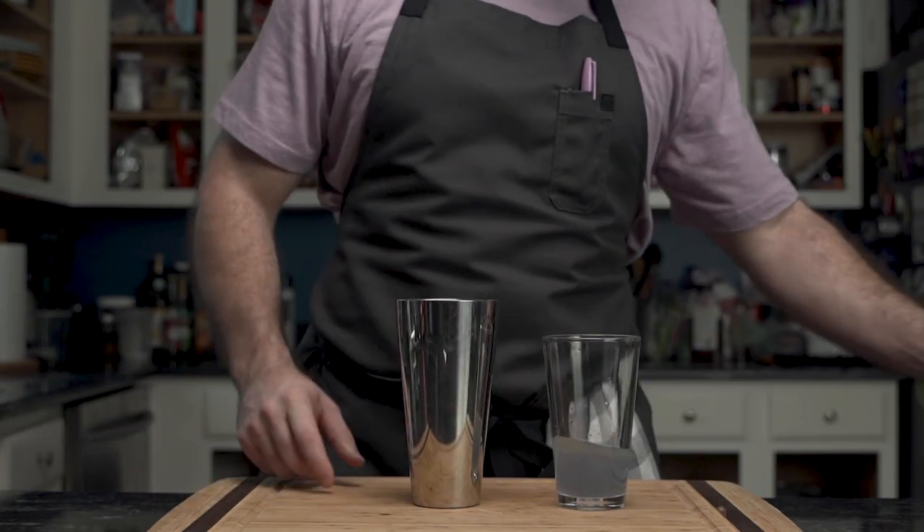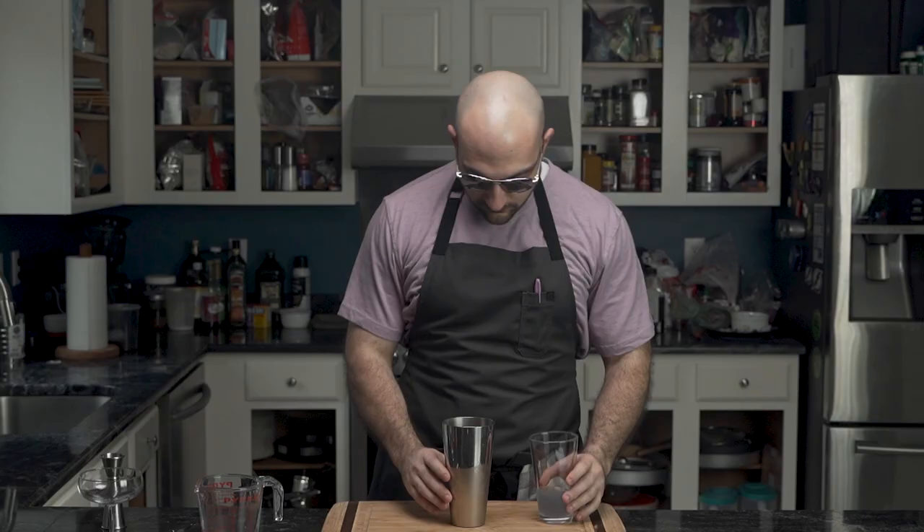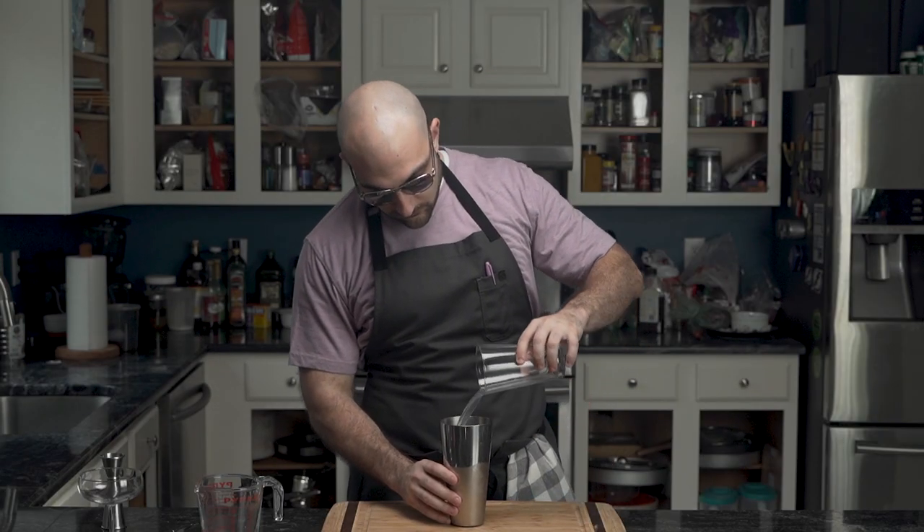This cocktail is served up. Thus, he brings in his shaker and has the preferred ice of many — unclear ice. He pours the liquid courage into the shaker, taps it, and begins the ritualistic dance.